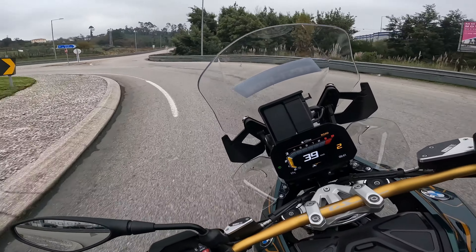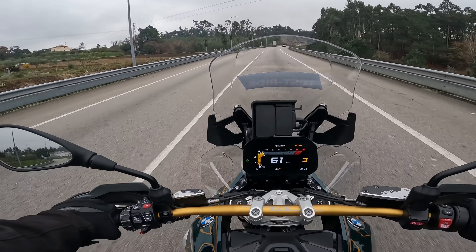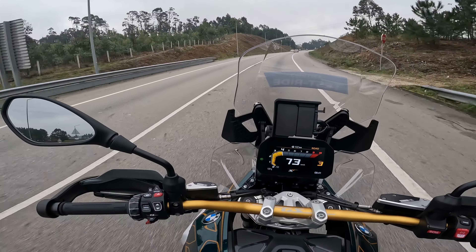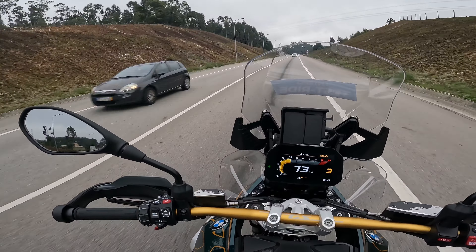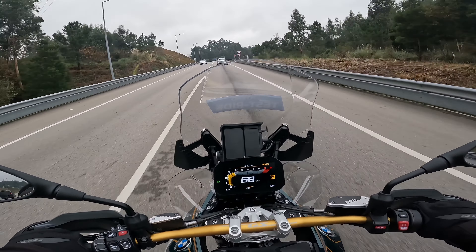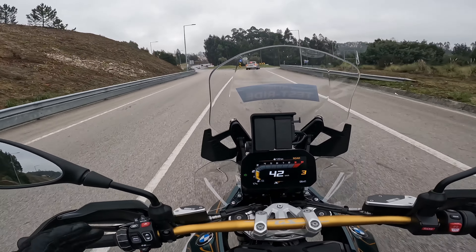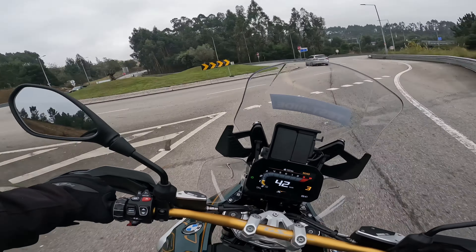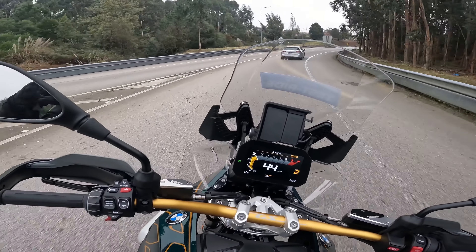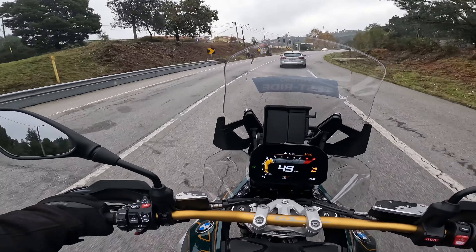The base model comes with aluminium wheels, as does the Triple Black from what I saw on the BMW website. Only the Trophy and this 719 come with wire-spoked wheels. This already tells us something about the intended use of each variant. The 719, for example, is the full-extras model — it comes with everything as standard and is the most expensive, costing around €29,600–29,700, very close to €30,000.